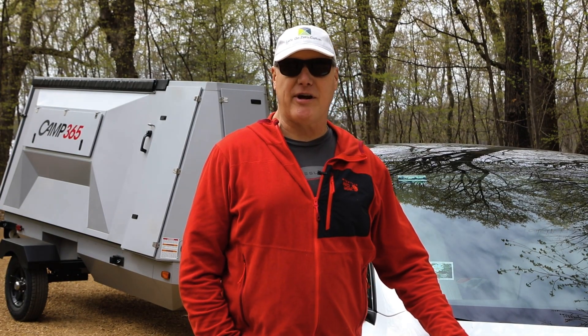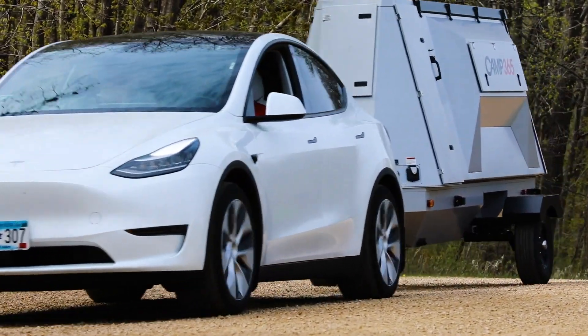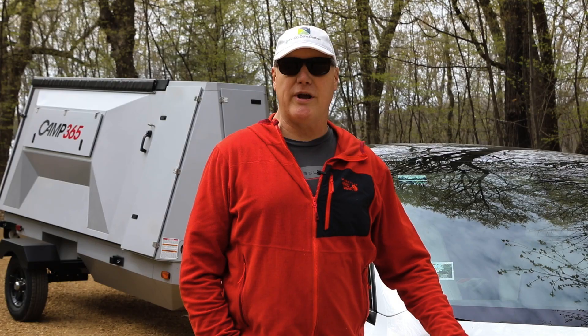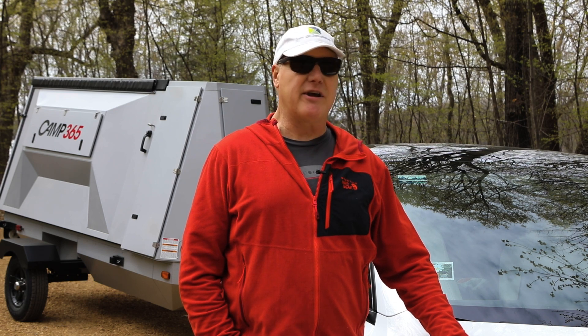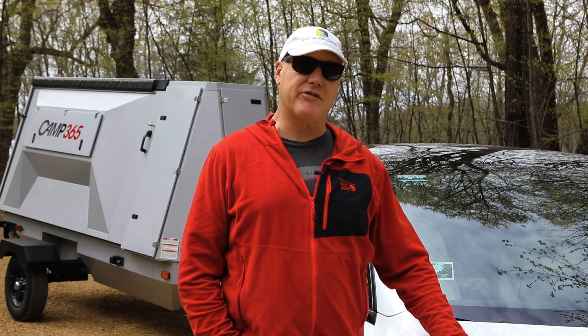"This Model Y is capable of a little over 300 miles on a charge with day-to-day driving. I found with the Camp 365 on back, it only knocked it down about 25-30%, so definitely going to be able to go wherever you want to go with this combination."